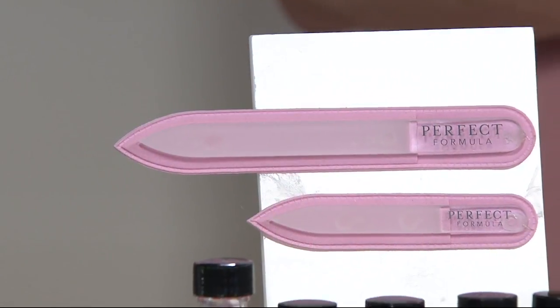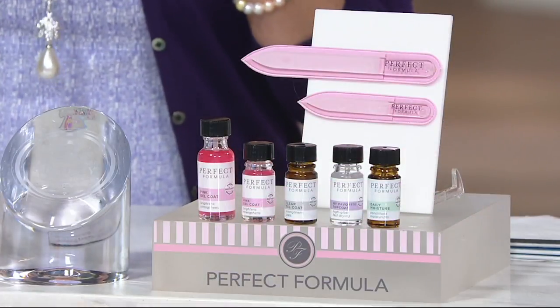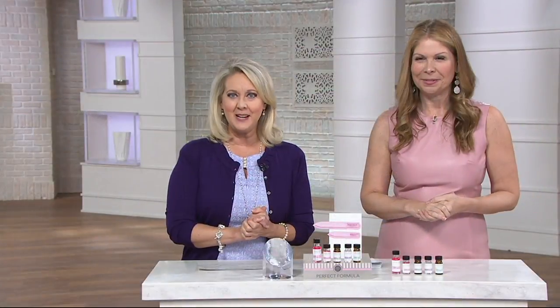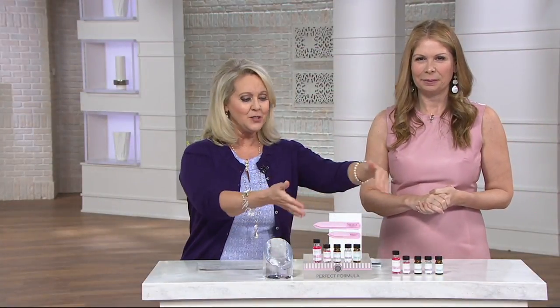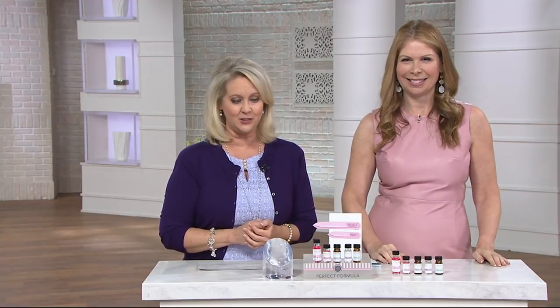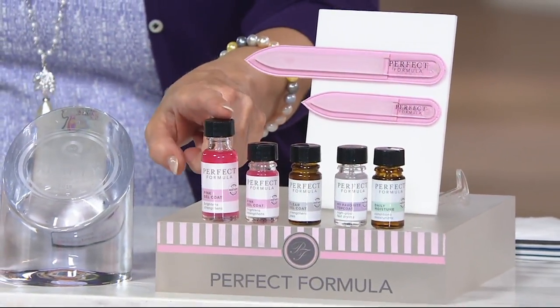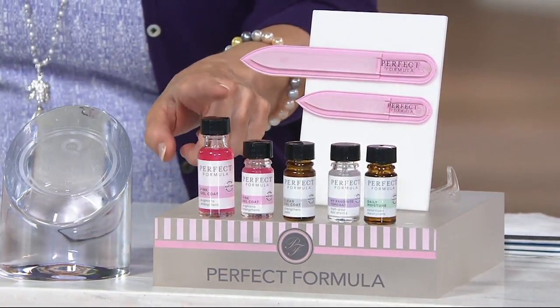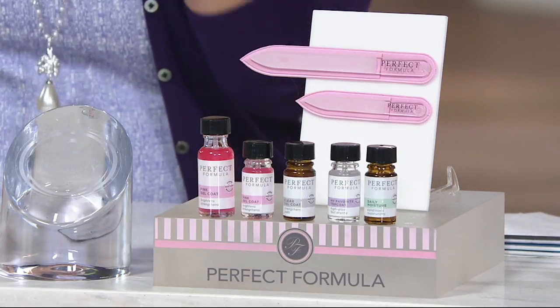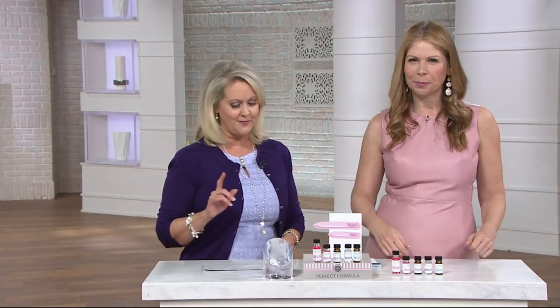You're getting all of this for $39.98. You can even put it on two monthly payments of about $20 a month. But if you were to buy all of this separately, it would cost you $76. Just the full-size pink gel formula, your strengthener — the foundation of this product — would be $30 by itself. You're getting all of this for $39.98, so it is a great value.